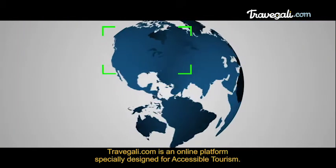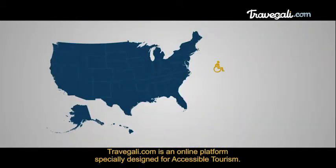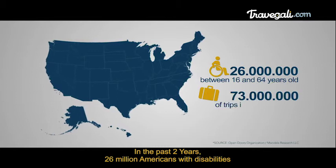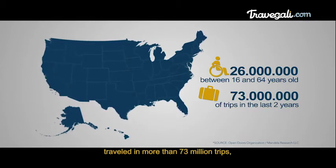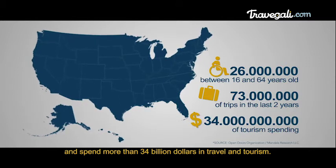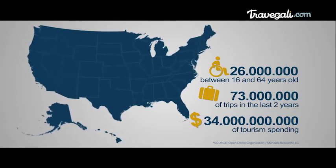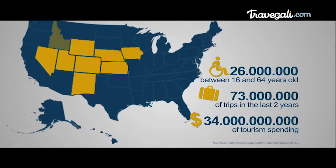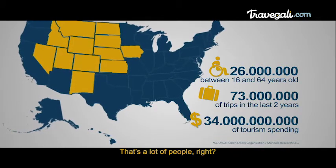Travelgalley.com is an online platform specifically designed for accessible tourism. In the past two years, 26 million Americans with disabilities traveled in more than 73 million trips and spent more than $34 billion in travel and tourism. To give you an idea, it is the sum of the population of all these states. That's a lot of people, right?